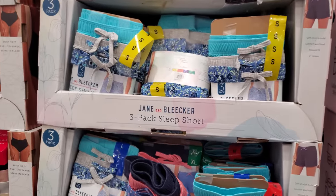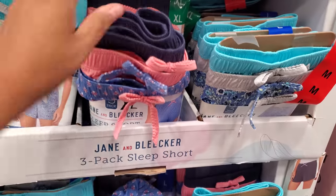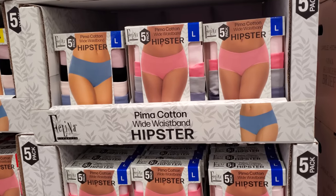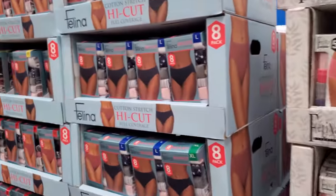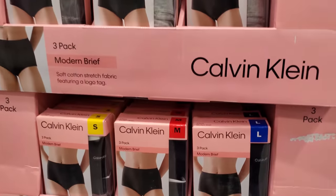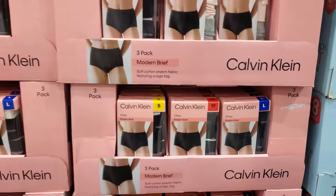Over here we have Jeen and Bleaker — they're going to be the sleep short for $10, $9.97, and of course you will get three. We get the brief, $10, on sale. Your limit is 10, expires on the 24th. If you want a hipster, you get five for $14.49. The high cut is going to be $12, your limit is 10, expires on the 24th. We have Calvin Klein — you get three, the modern brief for $12.50. Your limit is 10, expires on November 7th.